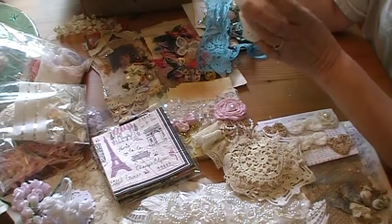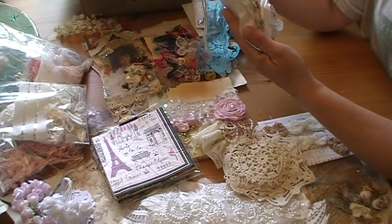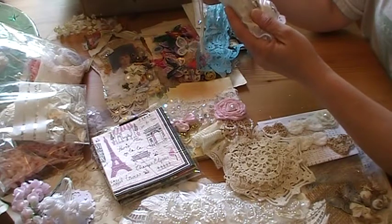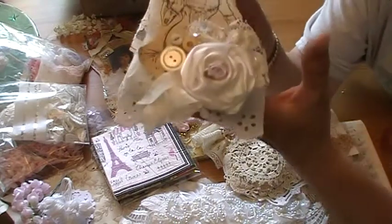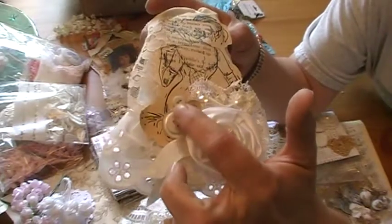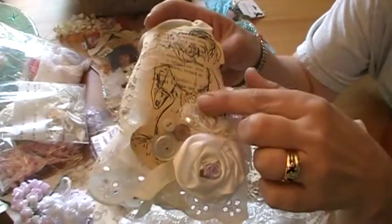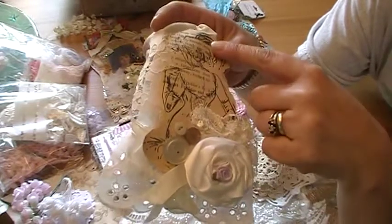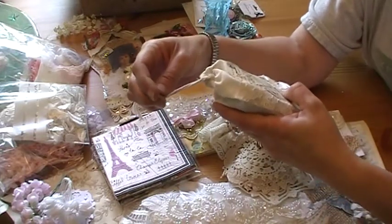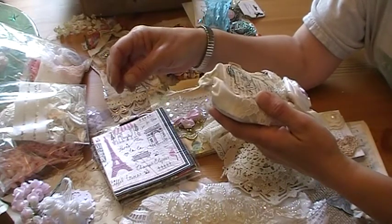How cute is this — she's altered a little linen or cotton bag. If that's a stamp on top of that paper, that is so cool — I love that. Some eyelet trim and the roses and the seam binding, buttons, applique, book paper. And that image on there is just awesome. If that's a stamp, I have never seen any stamps like that. Love it.